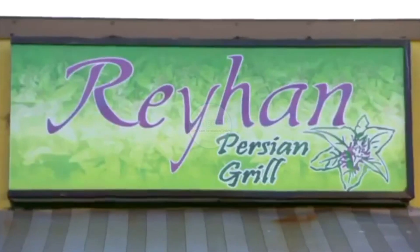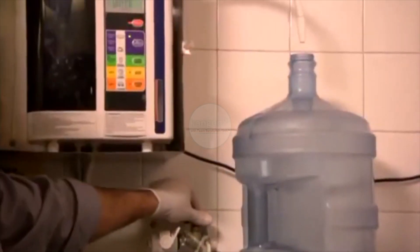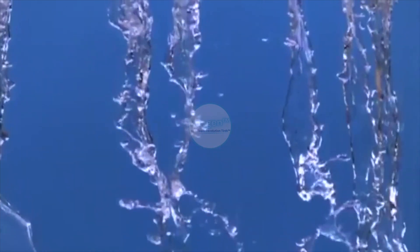I was first told about a machine that can change the taste and the pH of the water, and that the machine is Japanese. I really wanted to learn more about it. They brought me the machine and did a demonstration here at the restaurant. Within 20 minutes, I was convinced that this was the machine I really needed. A lot of it had to do with my background in chemistry — knowing that the pH of the water is very critical for cooking and cleaning.